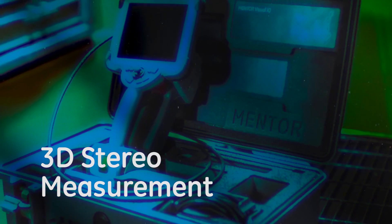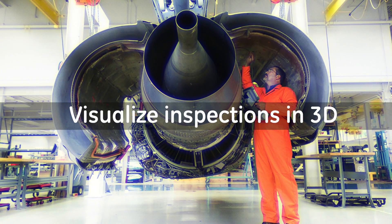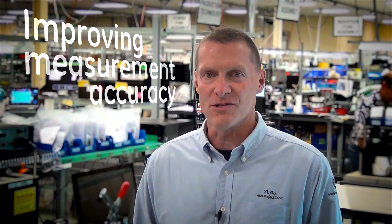Available on the Mentor Visual IQ Borescope, it improves probability of detection in critical inspections of aircraft engines, turbines, welds, and process vessels. 3D measurement helps NDT inspectors check their work and improves measurement accuracy.